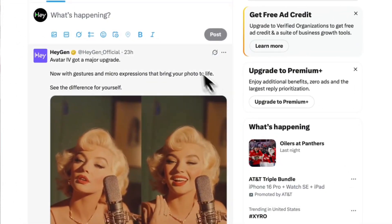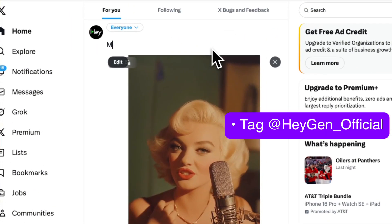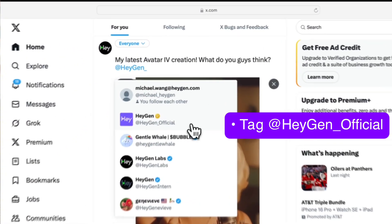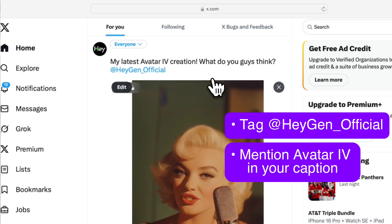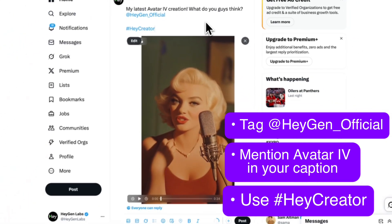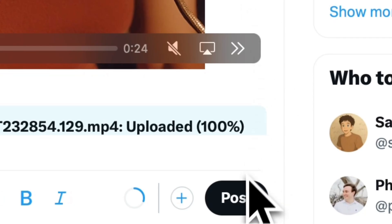But if neither of those options sound good to you, I have a third option that is free. Create your best Avatar 4 video and post it on Twitter, tagging us at heyjen_official. Be sure to mention Avatar 4 in the caption and use the hashtag heycreator. I'm going to be looking through all these submissions, choose some of our favorites, spotlight them on our own page, and also reach out and give you some additional credits for free.